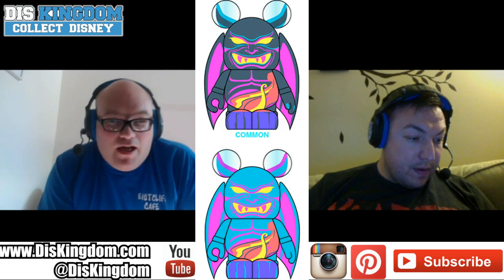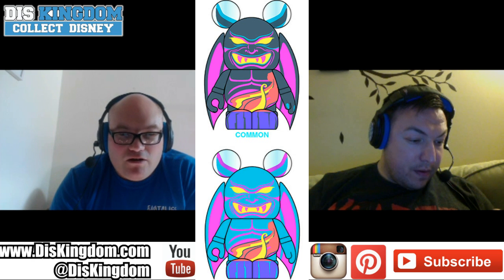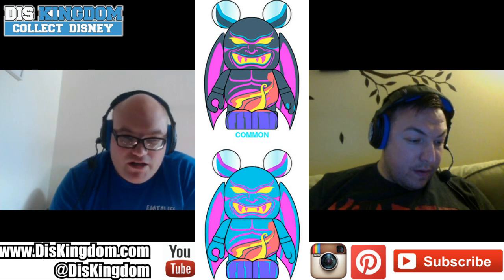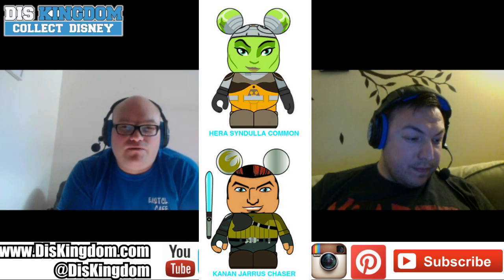I like the Chernabog Fantasia 75th Anniversary Vinylmation. More importantly, the one I'm going to be asking for is the Marvel Vision limited edition Vinylmation, limited edition size 1500. It looks more based on the movie version than the comic book version. It's an Eaches, so there's a variant - a crystal version - the same way they did with Pop Vinylmation.